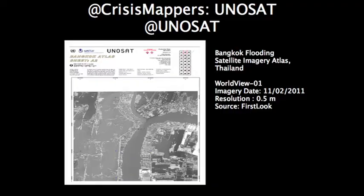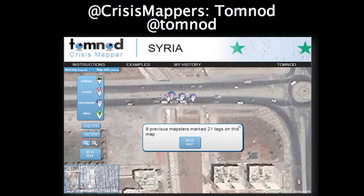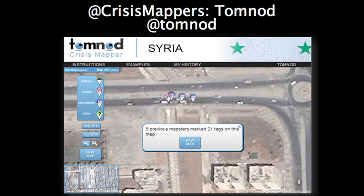Another example is Unisat using the imagery to do flood mapping in Bangkok, Thailand. Again, hours after the imagery is collected, it gets filtered on. A really good example is TomNod in Syria, where they're actually using this event imagery to do crowdsourcing and find out information about where protests are potentially occurring. It's a good example of how information out in the field could actually filter back to DigitalGlobe, and then we could adjust our priorities.